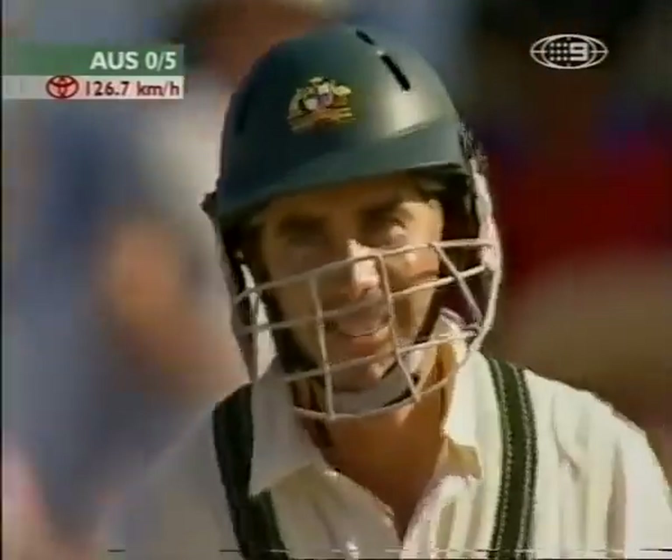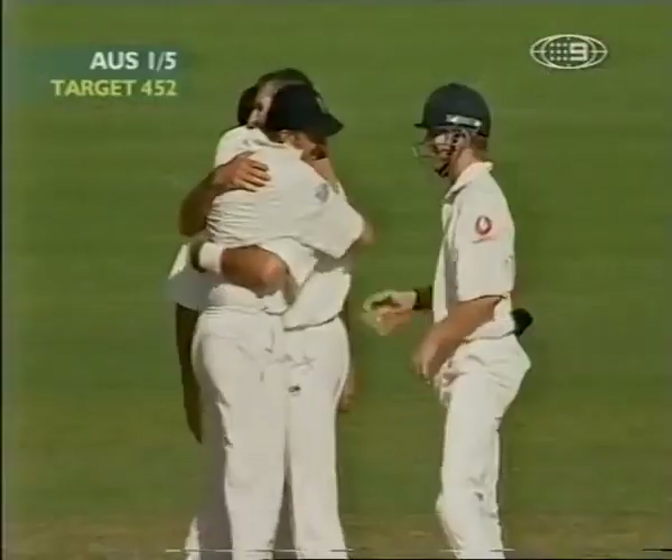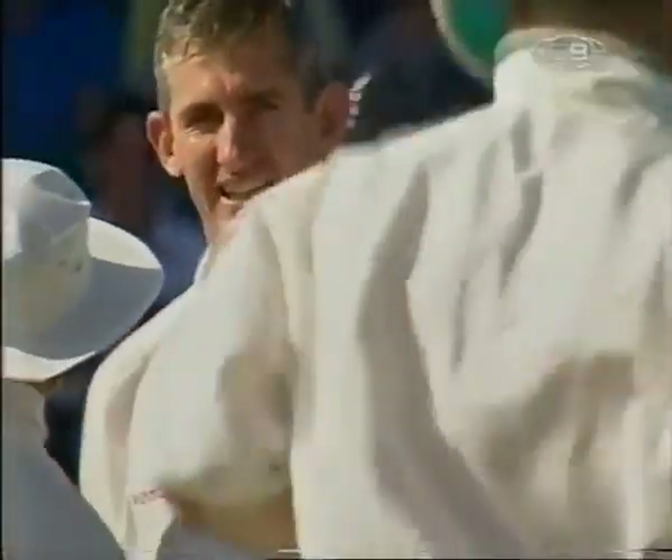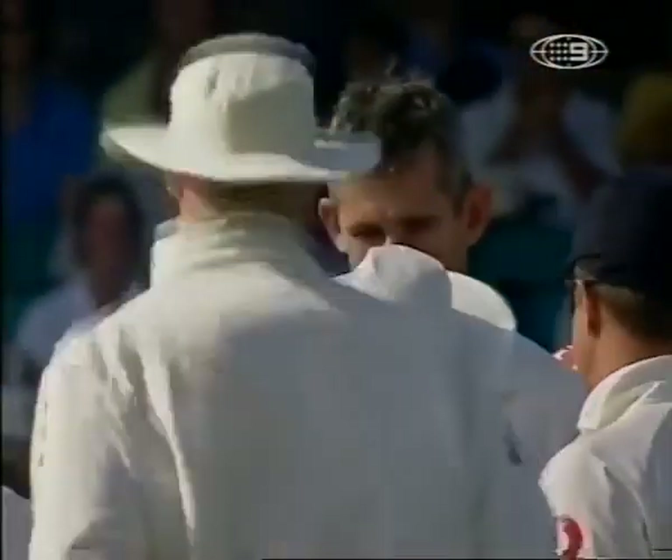Pitched outside leg stump. Oh, he's given him out. Well, I must say, my first reaction was that it was pitched outside the leg stump. However, England are celebrating. They have got a breakthrough, very important from their point of view. Langer LBW.